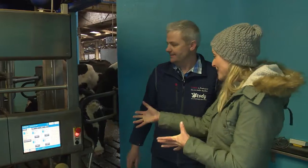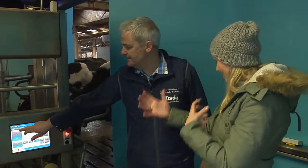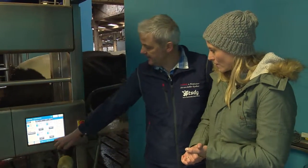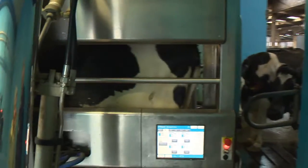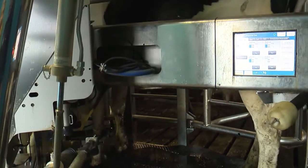Fantastic! It's amazing — the name of the cow comes up on the machine and all the details about the cow come up as well. What's the first thing that happens when the cow gets inside the machine? As soon as the cow walks in, it gets identified and then it washes each of the four teats and dries them with warm air, just to make sure it's all nice and clean prior to putting the milking unit on — making sure the milk is clean for us to drink.